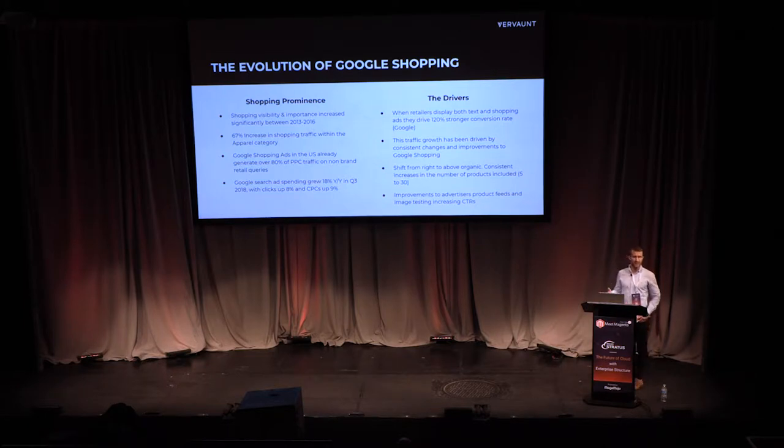It's a significant channel in paid media, so make sure it's a focus for your team. The drivers behind this growth include the number of products shown increasing from five to thirty, and shopping ads moving from the right-hand side to above organic listings, especially on mobile. According to Google, if you show a shopping ad alongside a text ad, users are 120% more likely to convert — so there's a big benefit to running both.